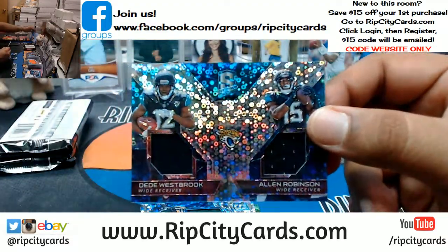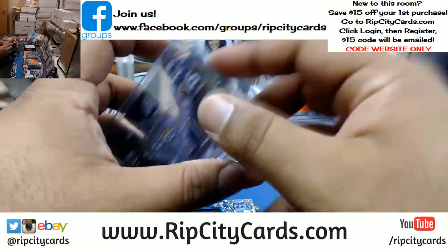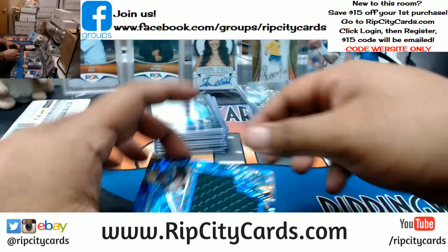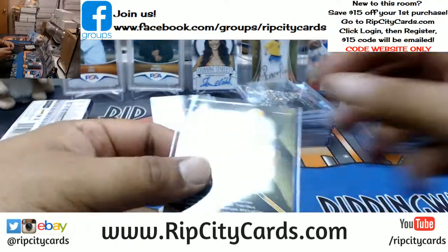Allen Robinson dual relic for the Jags, 299. Jamal Williams for the Packers patch today.